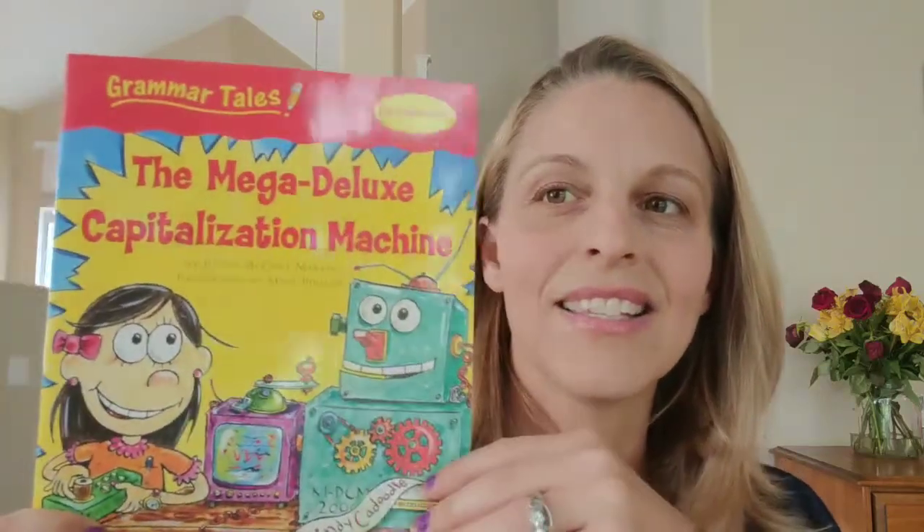For language arts, my daughter is doing two things. One is going through a series called Grammar Tales, which a lovely friend gave me for free. If you have a nice homeschool community, people often just want to get rid of old stuff and don't even charge for it. This one covers capitalization — there's the book, and then a few exercises they do with each one. We're liking that. She's also participating in the book writing class in the park with other kids, and she likes it because it's social. Both of my kids have really gotten into writing their books.